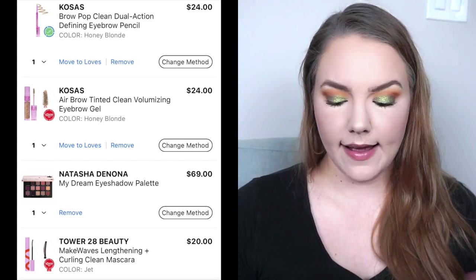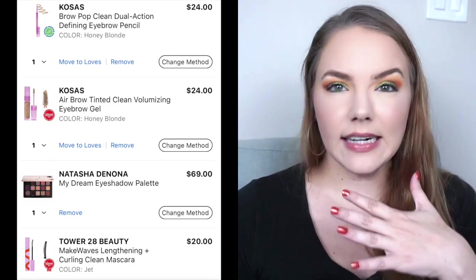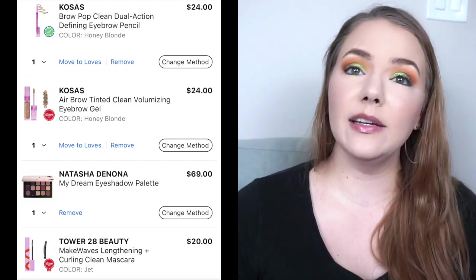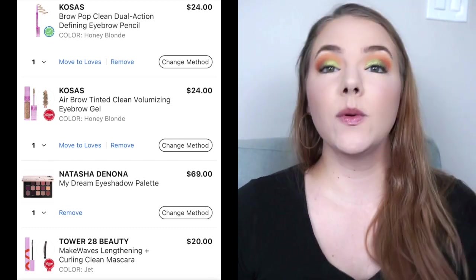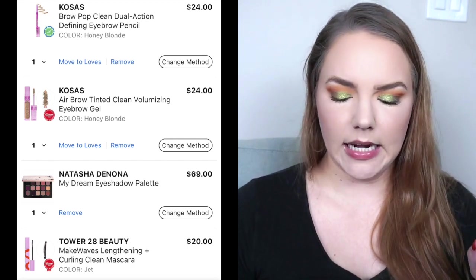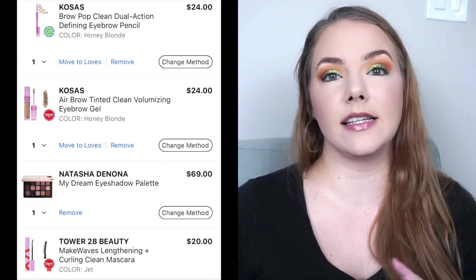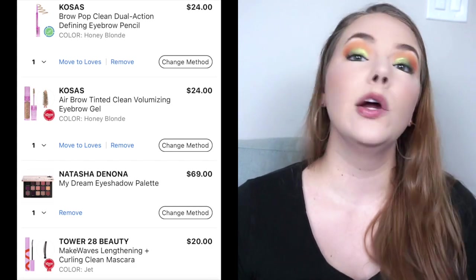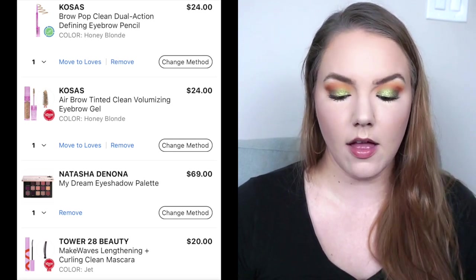I surprisingly only have one eyeshadow palette on here, really because of the total — I know I'm going to want the Huda Beauty Empowered palette, but I didn't put it on here because it would be over my $1,000. I do want to get the Natasha Denona My Dream eyeshadow palette. It looks really pretty and I've seen wonderful looks with it. I don't want to be a collector of her palettes, but I'm interested in this one. For me, Pat McGrath is not worth the money, but Natasha Denona I like, and they're a little cheaper. This is $69. I'm very annoyed her prices went up from $65 to $69. The other eye product I want is the Tower 28 Beauty Make Waves Lengthening and Curling Clean Mascara for $20. I've heard really good things but I definitely don't need any mascaras right now, so I can wait until the spring sale.